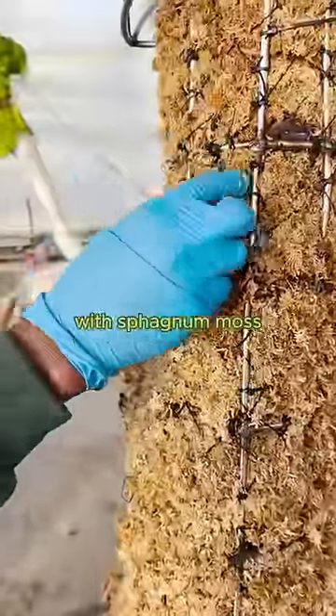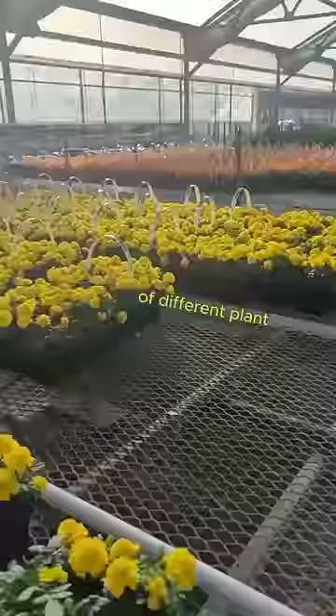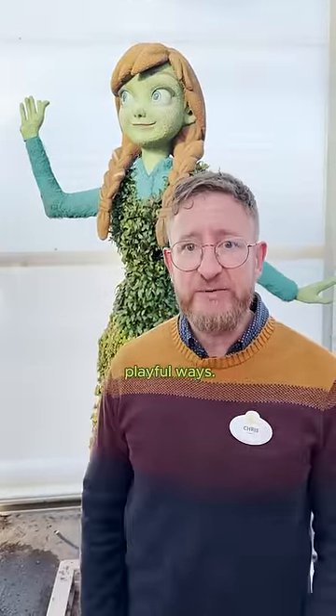What if this process could be sped up? We stuff similar frames with sphagnum moss — a moist, spongy, high quality material from New Zealand — and use it as a base to hold hundreds of different plant species to match our character's clothing, fur texture, and hair. We call these instant topiaries, and it gives us hundreds of different options to create living Disney characters in fun and playful ways.